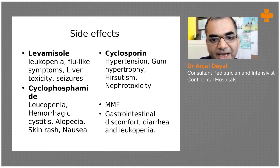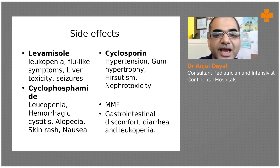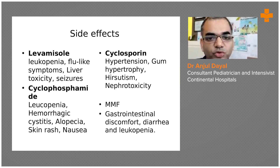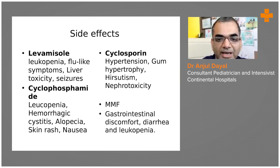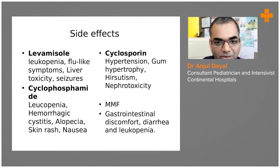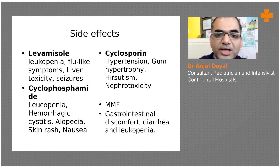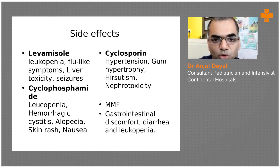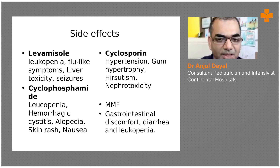With cyclosporine (a calcineurin inhibitor), hypertension can develop, so it is important to check blood pressure at each visit. Nephrotoxicity can also occur — if the child is on cyclosporine for more than six months to a year, monitor urea and creatinine to rule out nephrotoxicity; if present, cyclosporine should be stopped. Gum hypertrophy and hirsutism can also occur. For MMF, the main side effects are gastritis or diarrhea and leukopenia; otherwise it is a relatively safe drug.